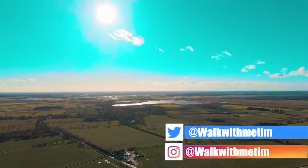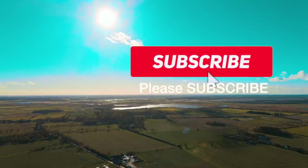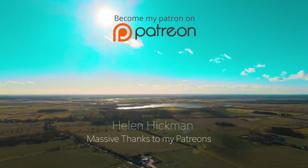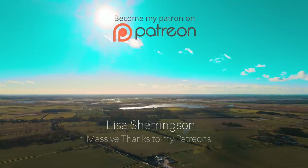So that was Horsey Seals — do make sure you check it out. Obviously abide by the rules. And as always, please make sure you give the video a thumbs up. You can subscribe, and if you want to support the channel there are plenty of details in the description. I'll see you next time.